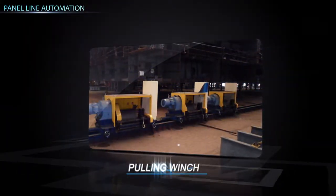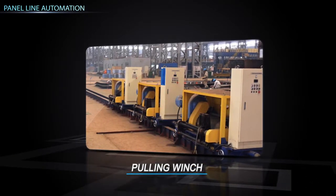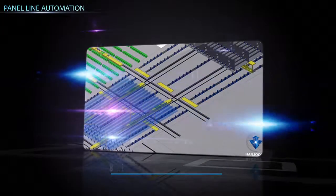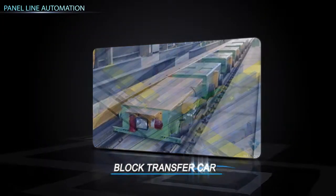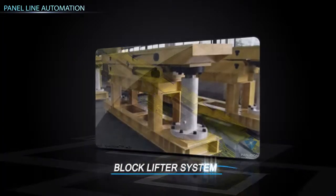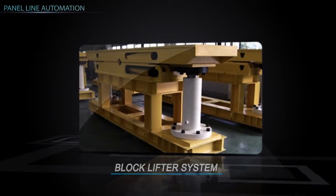Pulling winches are equipment for charging steel plates with the slit method for fit-up in the proper position during the process of flat block assembly. Block transfer car is equipment that transfers assembled blocks using the hydraulic system. Block lifter system is equipment that lifts up or down the completed blocks for load out by transporter.